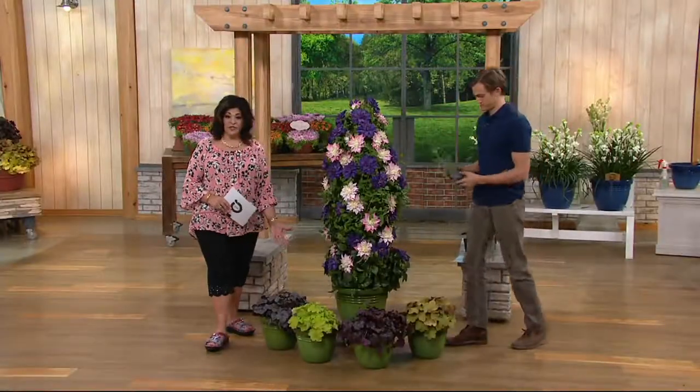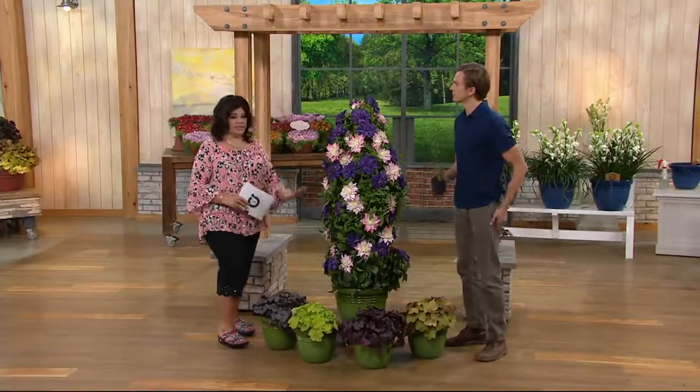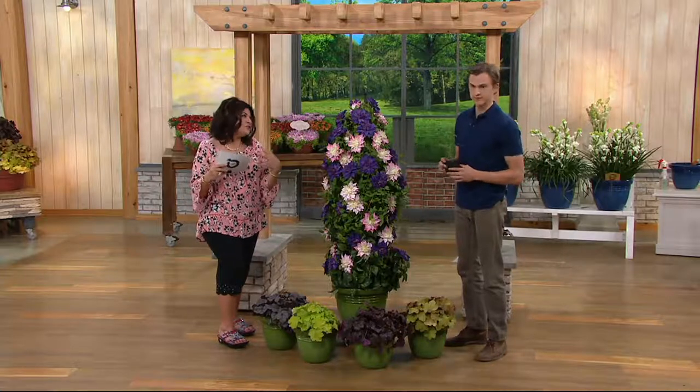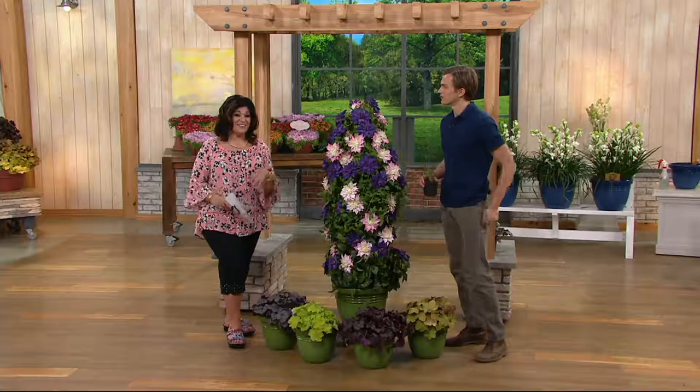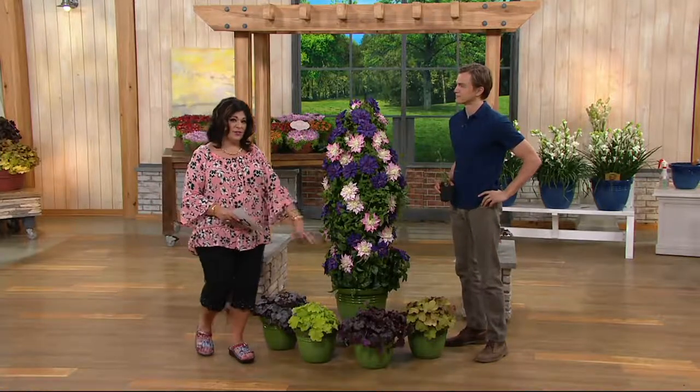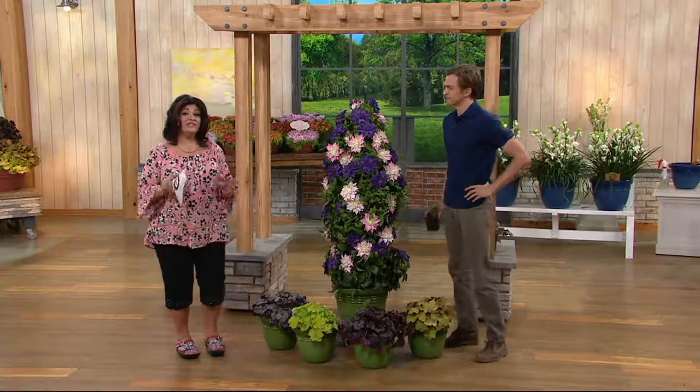The coral bells are shade-loving. So if you've got sun at the top and shade down below, we're going to do a little garden party for shade lovers coming up — there are beautiful hostas included in there, and the coral bells as well.